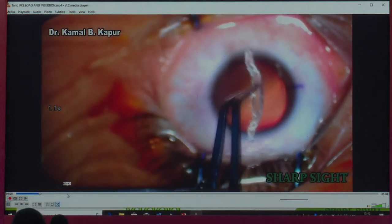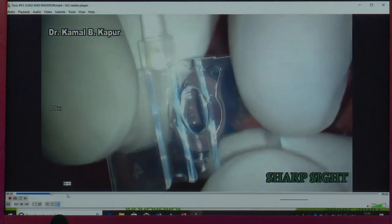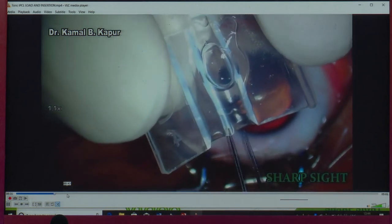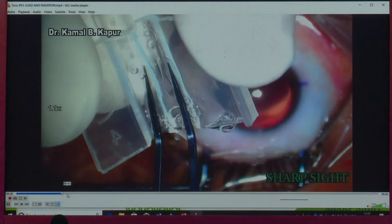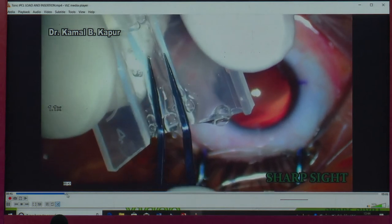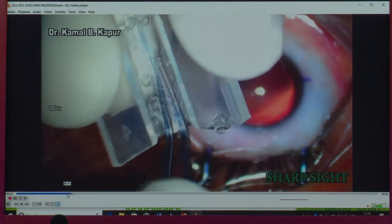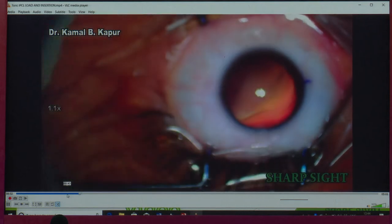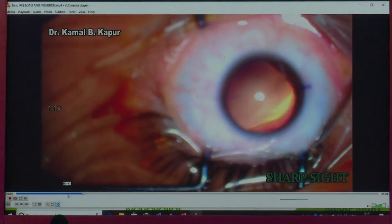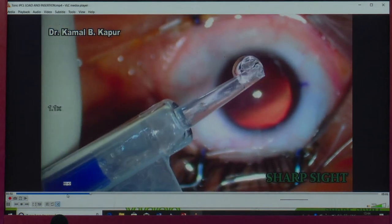The best part about this lens is it's a smart lens — you do not need to dial it. You just push it in. Only two marks are required: 0 and 180. No secondary marking. You cannot go wrong with a 0–180 degree mark — it's the simplest way to mark the cornea. The company manufactures the lens with inherent toricity according to your requirement. No dialing, no gymnastics. Load it like a normal IOL — no sponges, no forcep twisting — and push it in.